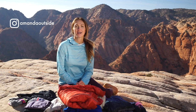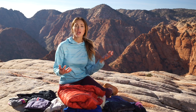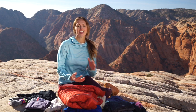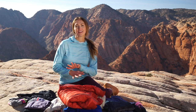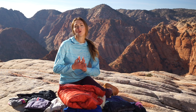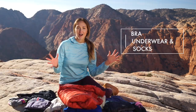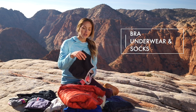Hey guys, welcome back to my channel. I am Amanda. One of the questions that I get from some of my friends and people who are newer to backpacking is what clothes to bring and how much. In this video we're going to go over all the things that I bring for a typical spring, summer, or fall backpacking trip.